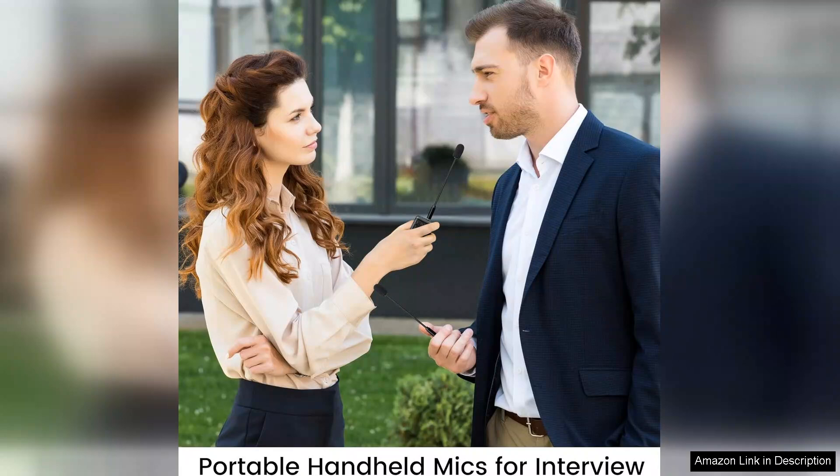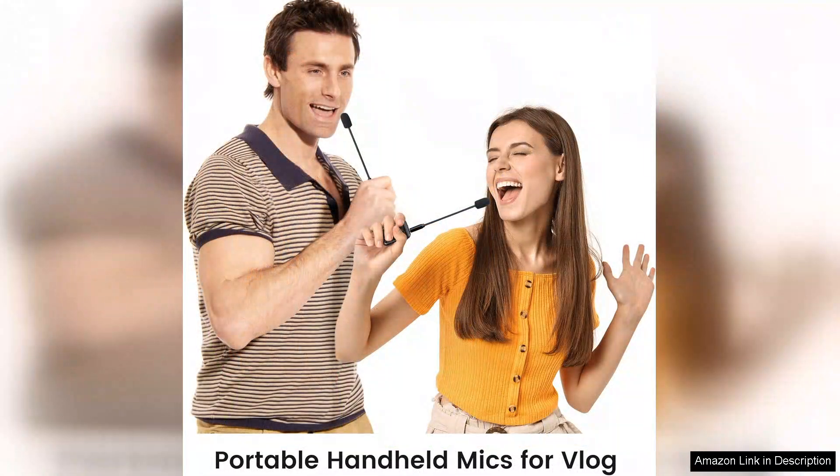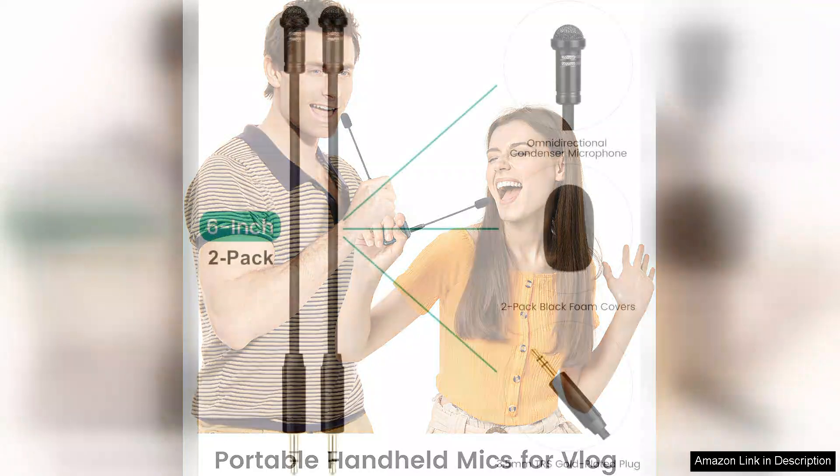In terms of sound quality, these lavalier microphones deliver crystal-clear audio. Whether I was recording a podcast, conducting interviews, or filming vlogs, the microphones captured every nuance of my voice without any distortion or background noise. The volume levels are consistent, providing professional-grade audio every time.